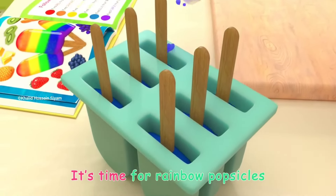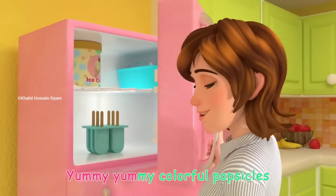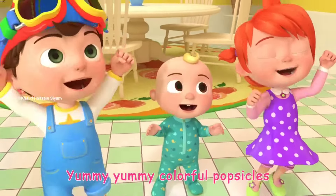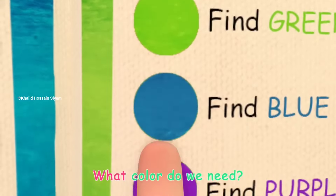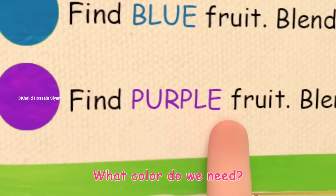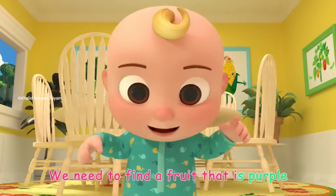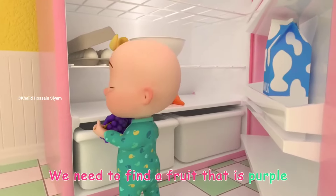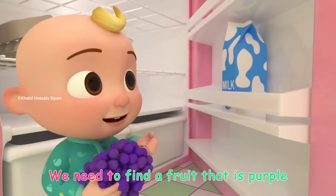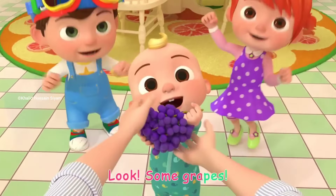It's time for rainbow popsicles! Yummy, yummy, colorful popsicles! It's time for rainbow popsicles. What color do we need? Purple! We need to find a fruit that's purple. Look, some grapes!